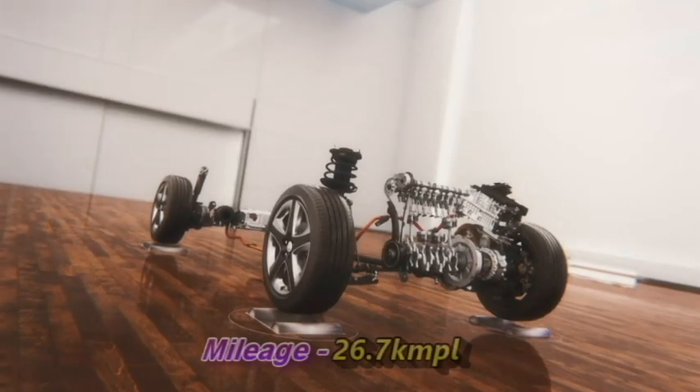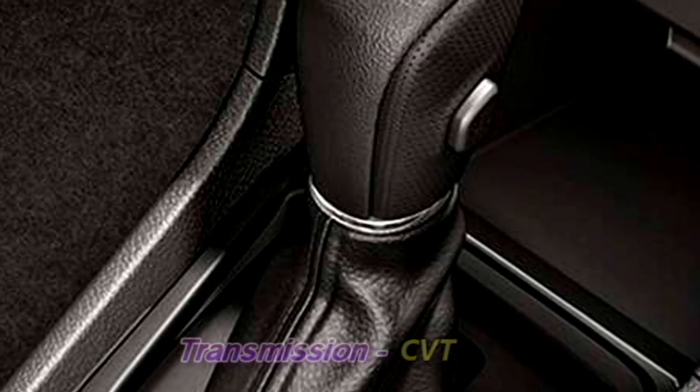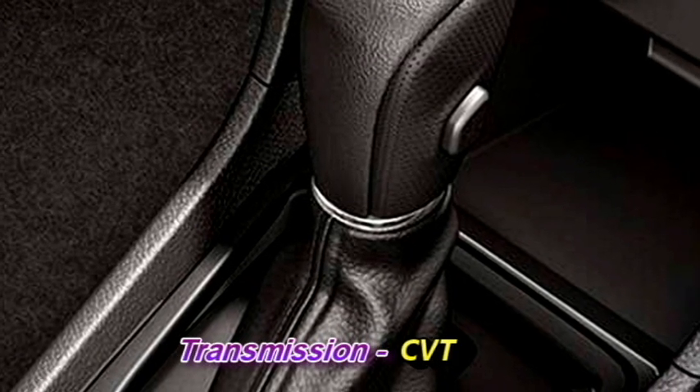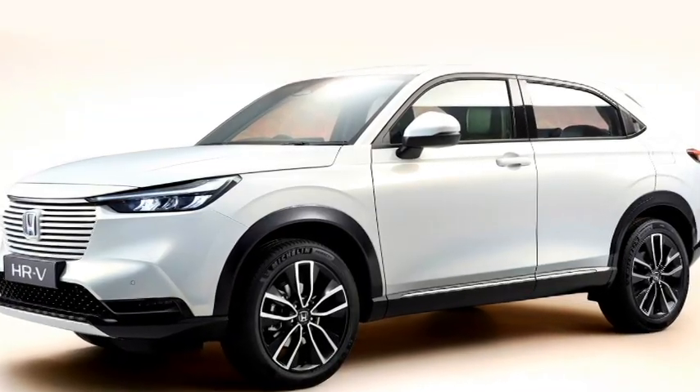In terms of mileage, the car can deliver 26.7 km/l. The engine will be mated to a CVT gearbox. The new HR-V will be available with either front-wheel drive or all-wheel drive powertrain as well.